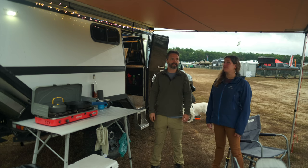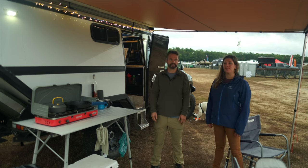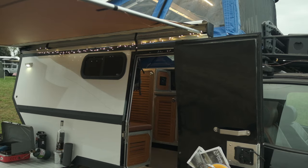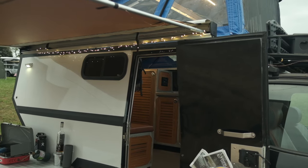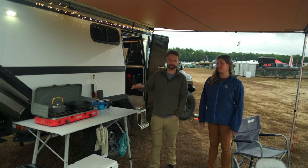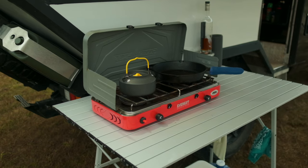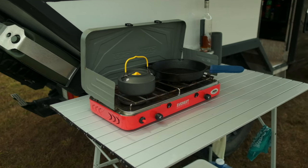This is the ARB awning — it has walls so you can close it off like a tent, which is nice for privacy or if the weather gets inclement. The Camp Chef table is nice because it puts your workstation up at bar height rather than having to lean over a folding table at seating height.